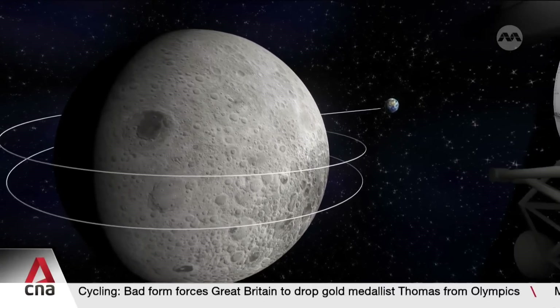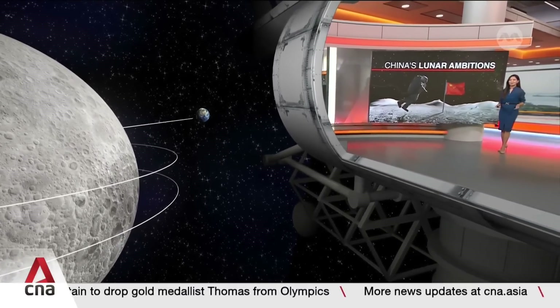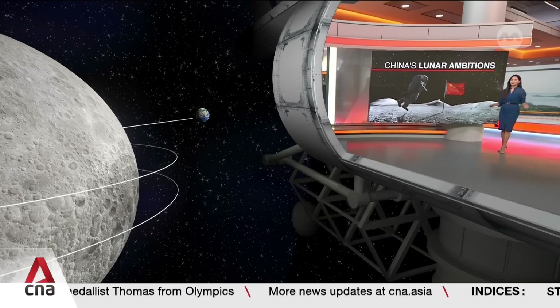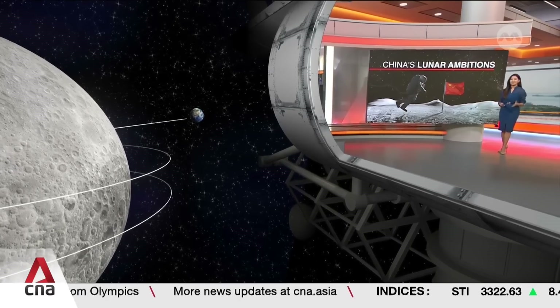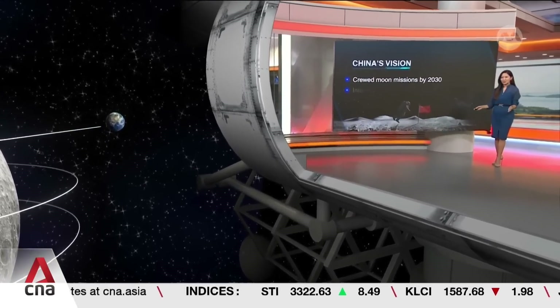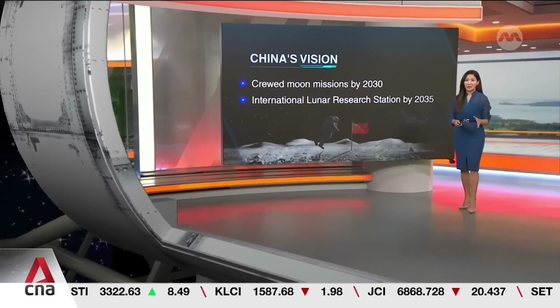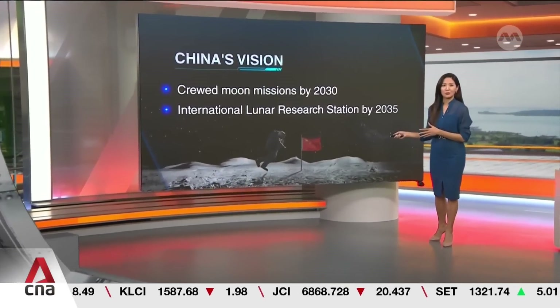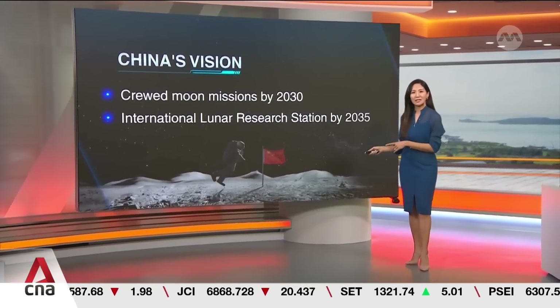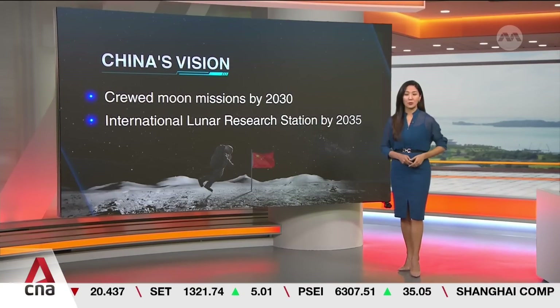Adding to the challenge was the rough terrain of the Moon's far side and limited communication due to the distance between Earth and the Moon. So why invest so much time, resources, and expertise in such a challenging mission? Beyond unraveling the Moon's mysteries, it paves the way for future manned lunar missions, reflecting China's broader vision for space exploration. Beijing has big plans, with a crewed mission by 2030 and a goal to build a permanent base at the South Pole by 2035.